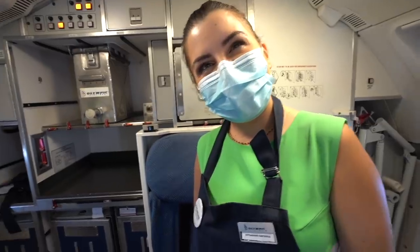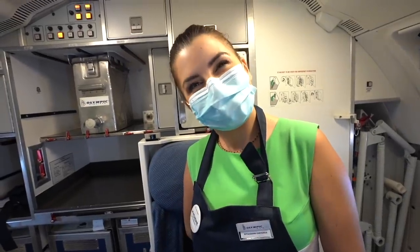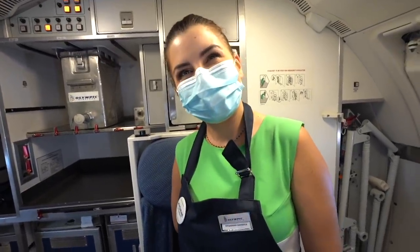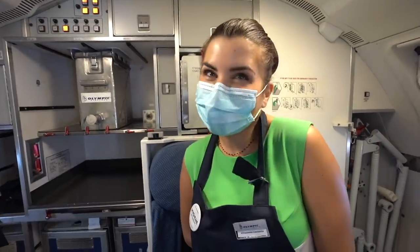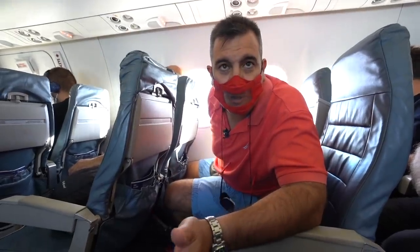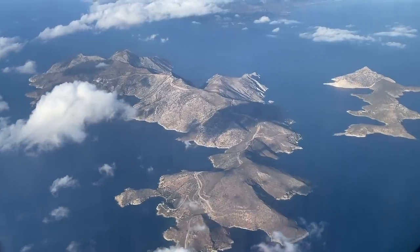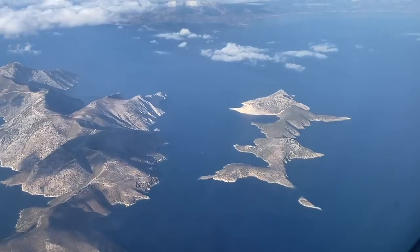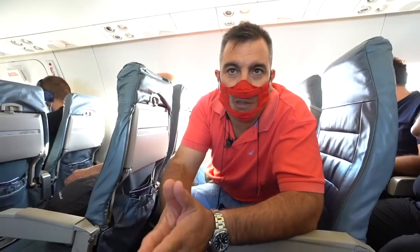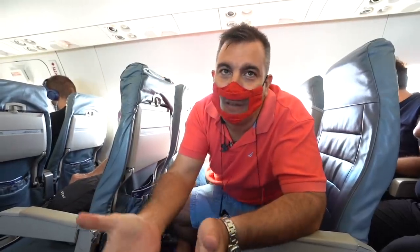How many flights do you have to do every day island hopping? About three round trips — six flights. You fly more than everybody! I like it. I like to fly to the Olympic. Icaria, the island that we are passing, is named after Icarus from Greek mythology. He flew over the Aegean Sea and the sun burned his wings, so he fell into the Aegean Sea.